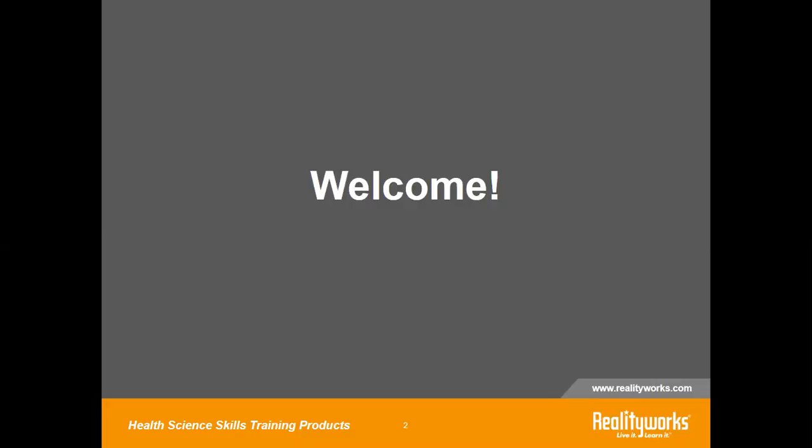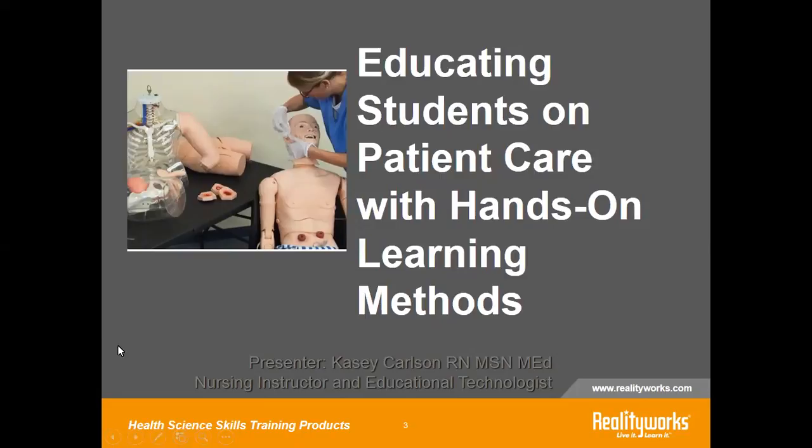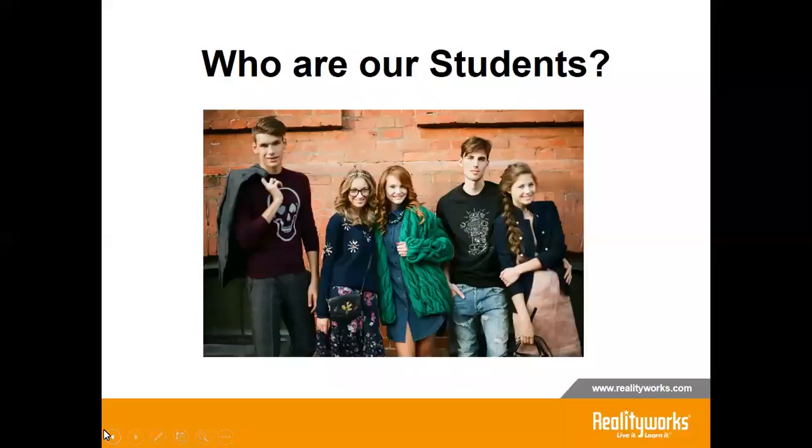Thank you, Denise. Today we'll be talking about educating students on patient care with hands-on learning methods. The times they are changing. Yes, we may have the returning non-traditional student, but the majority entering high school and college belong to Generation Z. Whatever you know about millennials, forget it — this generation is different in how they learn and view the world.